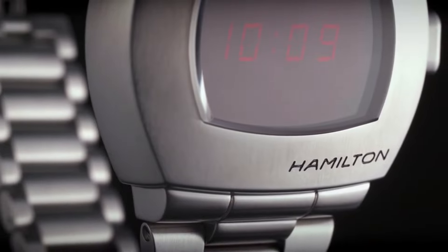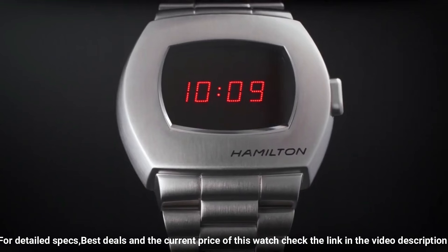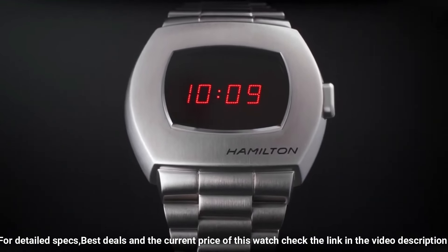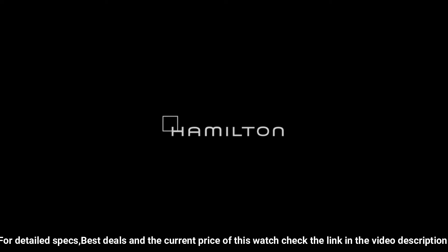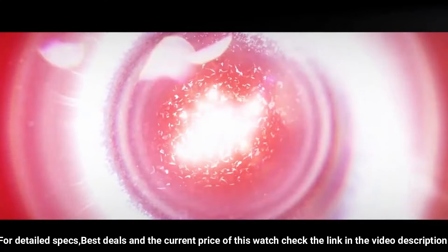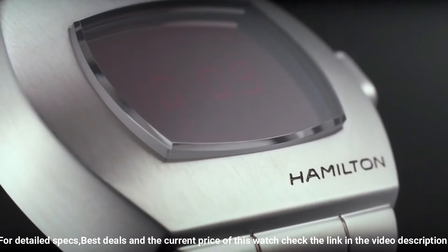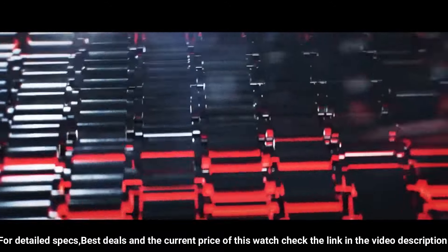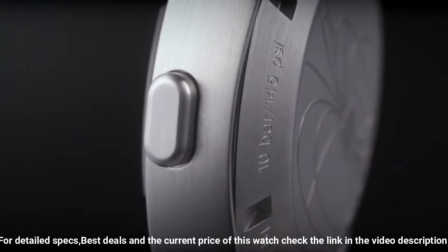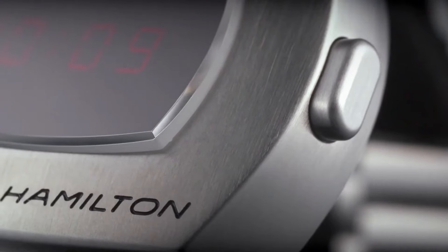Water resistance 50 meters, fixed bezel, scratch-resistant sapphire crystal, solid case back, fold-over clasp, pull/push crown. Case diameter 41mm, case thickness 13mm, band width 24mm, band color silver-tone, dial color multicolor, item weight 4.59 oz. Movement: quartz. Wow, what a great piece — worth every penny.